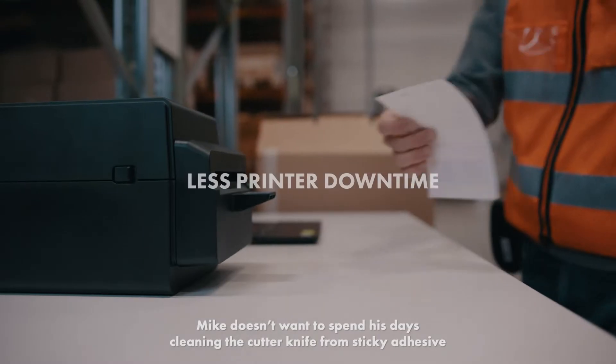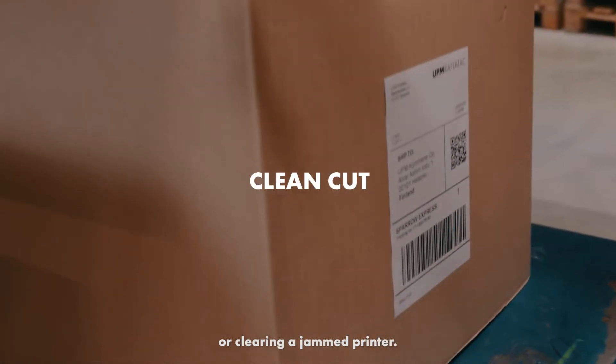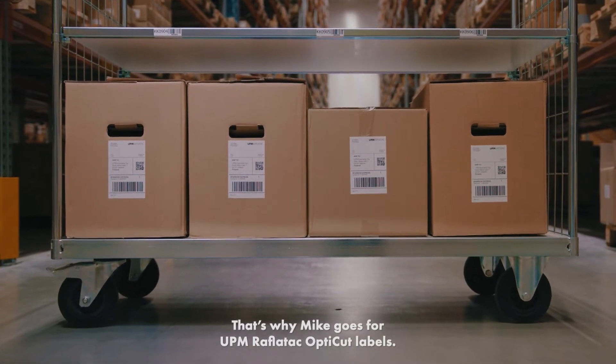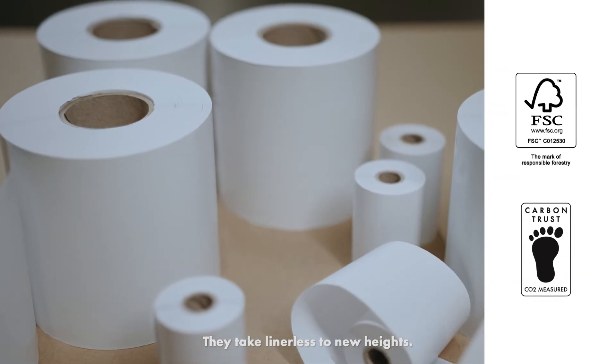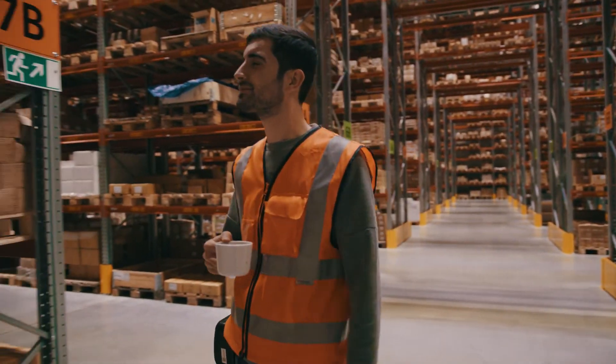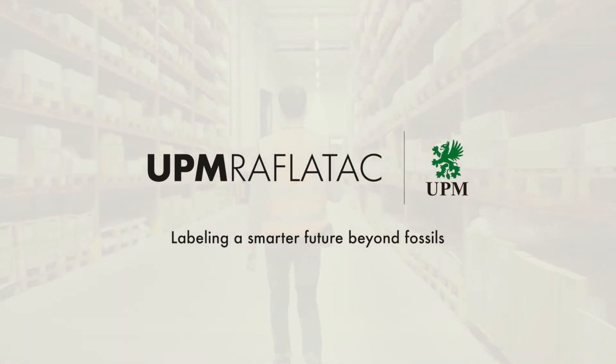Mike doesn't want to spend his days cleaning the cutter knife from sticky adhesive or clearing a jammed printer. That's why Mike goes for UPM RaffleTac OptiCut labels — they take linerless to new heights. UPM RaffleTac: labeling a smarter future beyond fossils.